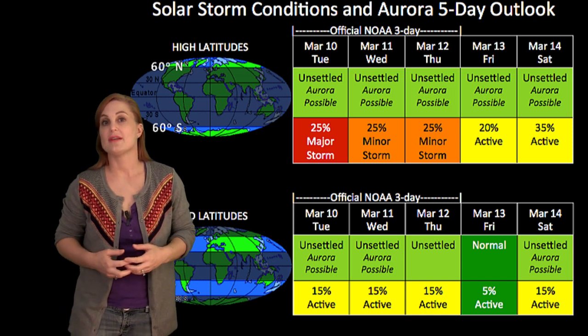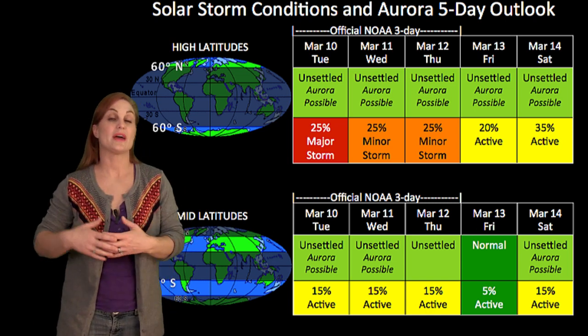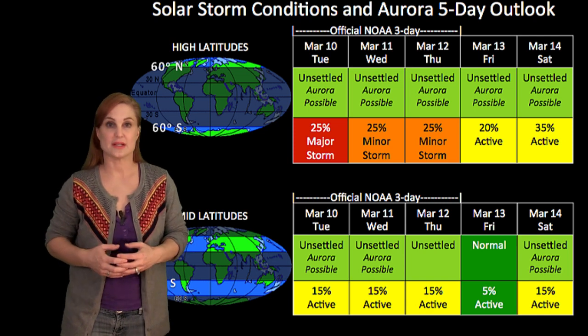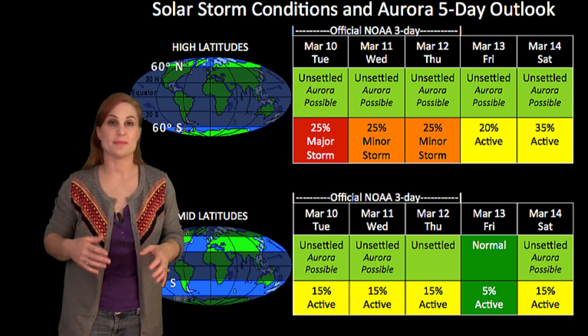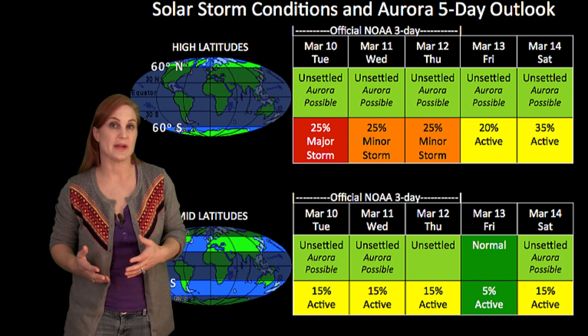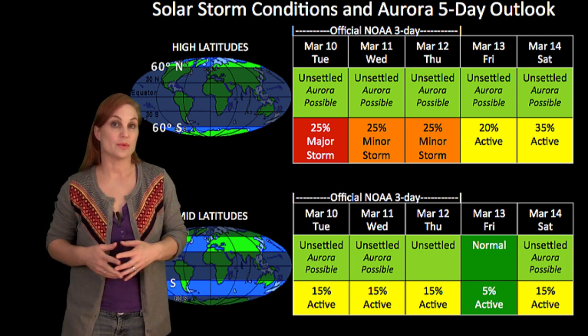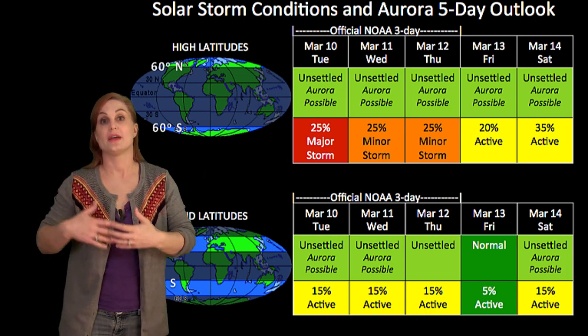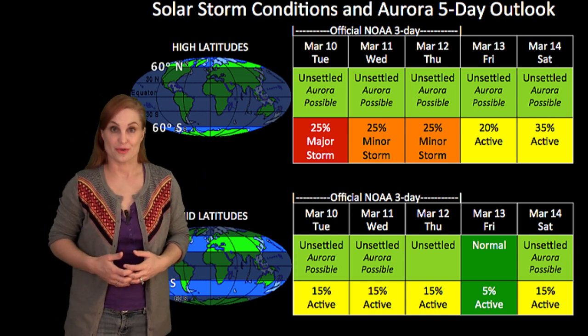We did have that M5.8 flare just moments ago, and with that is an associated solar storm. It's hard to tell if it's Earth-directed yet — we need to wait for coronagraph images and models to give us more information. But if it is Earth-directed, then we might see an uptick in activity around the 14th if that thing begins to impact Earth.